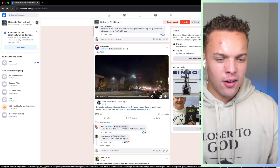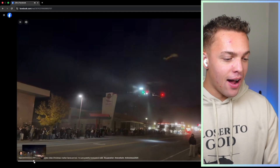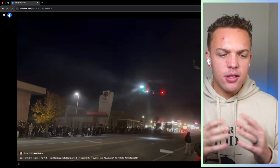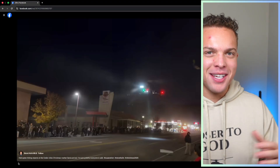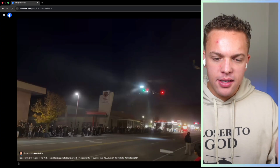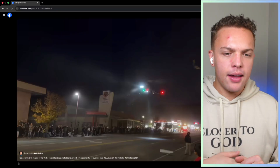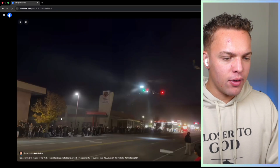We're going to get started here in the Helicopter Pilot Facebook group. I believe this is the first place that I saw this incident happen. When something happens nowadays you get instant access to the video. So let's watch this, then we'll watch a couple news reports, see what the news people think happened. This helicopter was coming in to Cedar City, Utah to drop off Santa Claus.